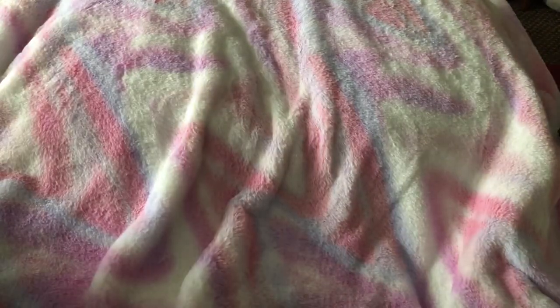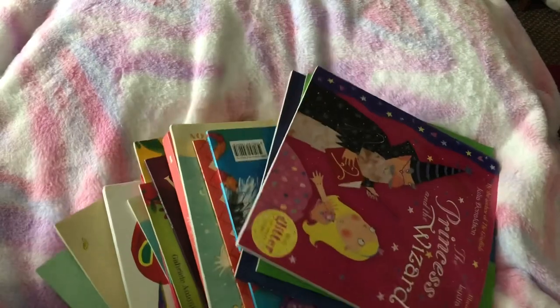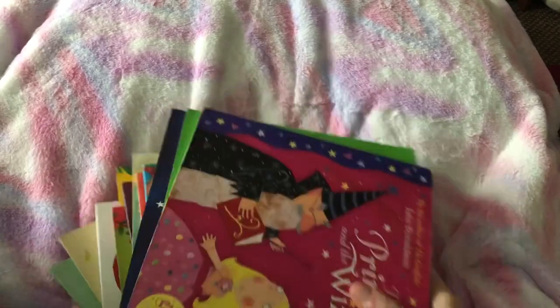Hi everyone, I've got a car boot and vintage haul to share with you today, mostly car boot. I've got a big pile of books — this is for my other channel, my story reading channel.